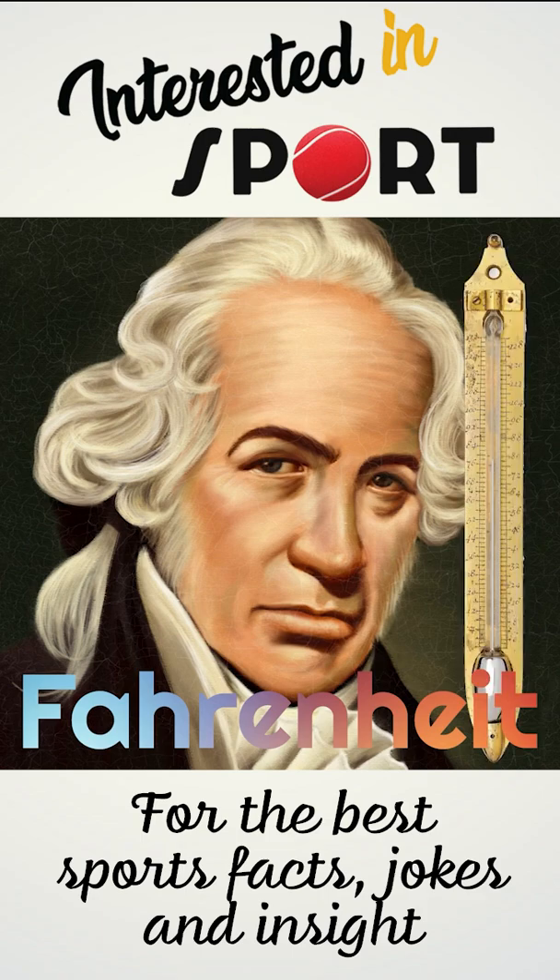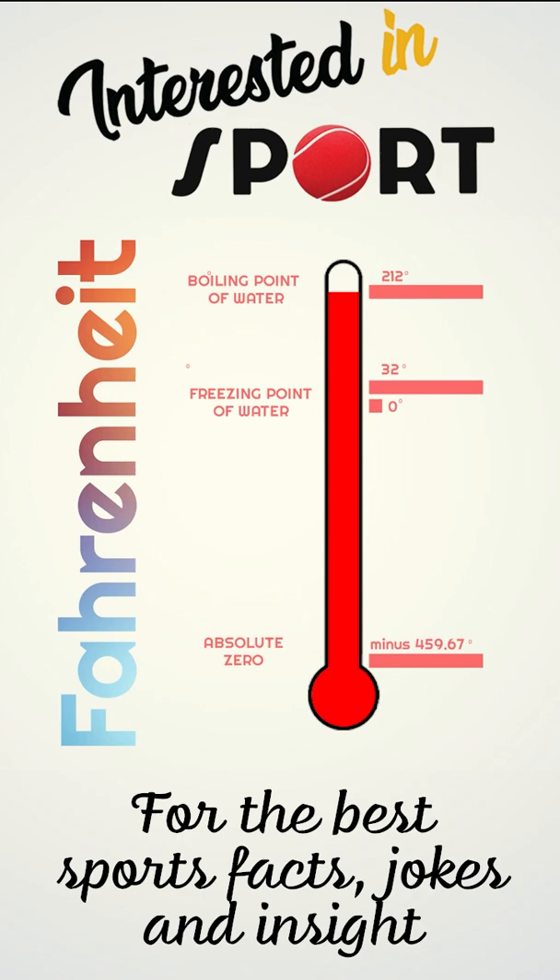In 1714, Daniel Fahrenheit unveiled a mercury-based thermometer. His scale for freezing started at 32 because he used the temperature of an ice-salt-water mixture at 0 degrees.